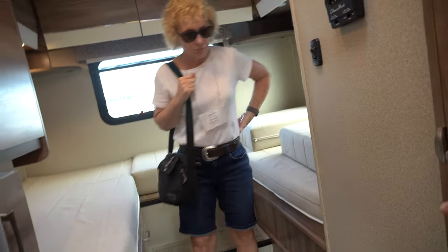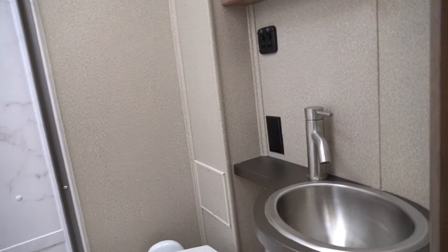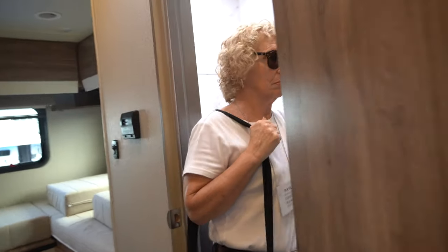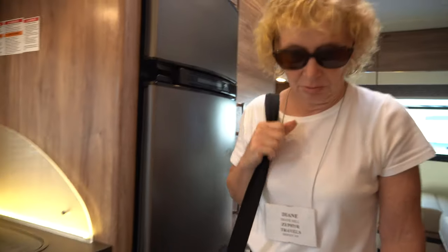Right here is the bathroom — you've got a full walk-in shower, not a wet bath, and a sink. For $100,000 versus the other one at $60,000, the big difference between the two is the Mercedes chassis. Functionally, I thought the layout could be better. In a small space like that, when you put the bathroom right in the middle, it really chops it up.